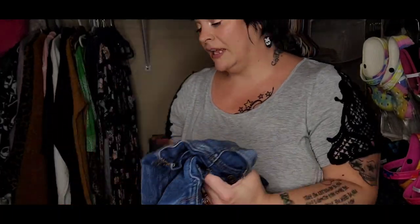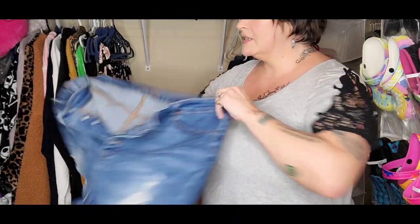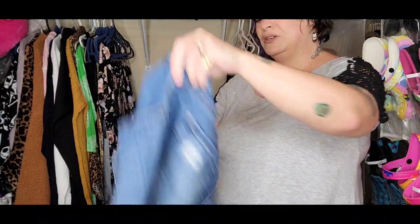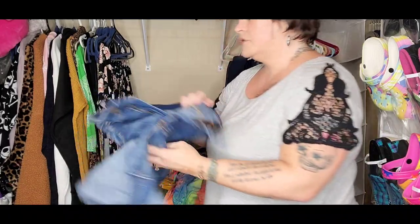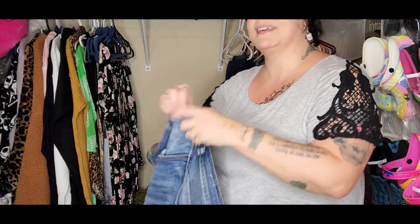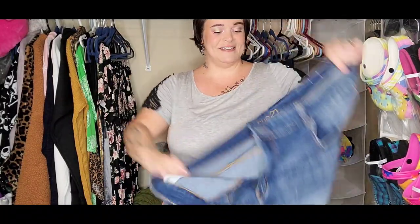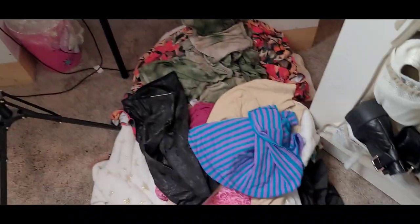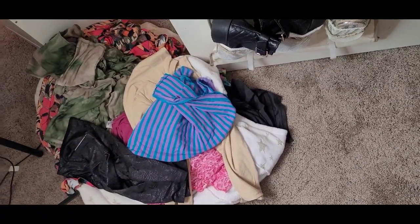Do y'all see how sweaty mama is? I'm tired, I need a nap or a Gatorade or something. Last couple items — this is a pair of shorts that are a Rue 21 size 22 and I'm going to have to try these on. And there's another Rue 21 in a size 20 so I think these are going to be perfect. I'm going to go show y'all everything we've gotten rid of. All of this is all the to-go pile and I know it's kind of dark, I do apologize.